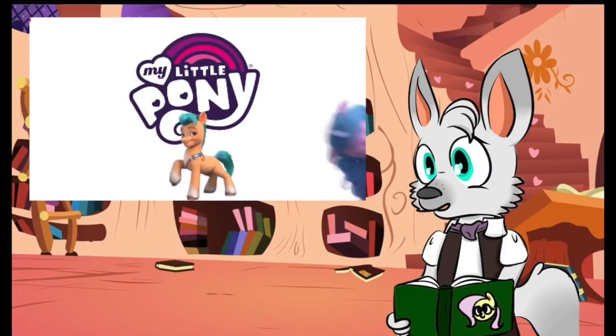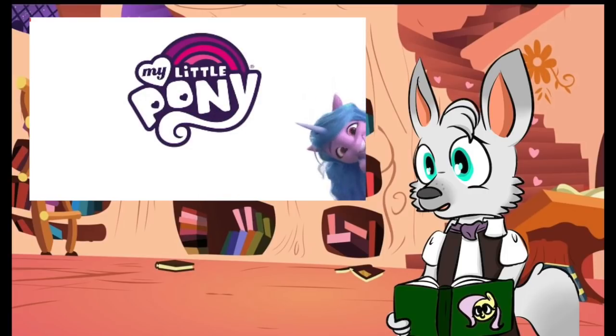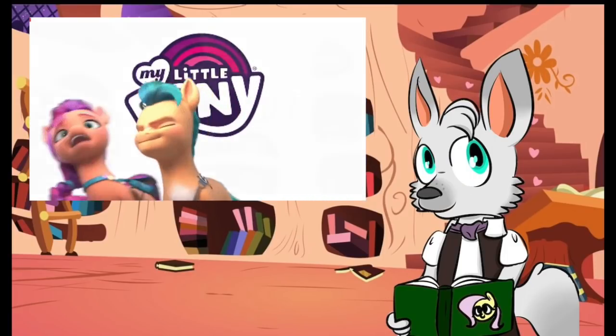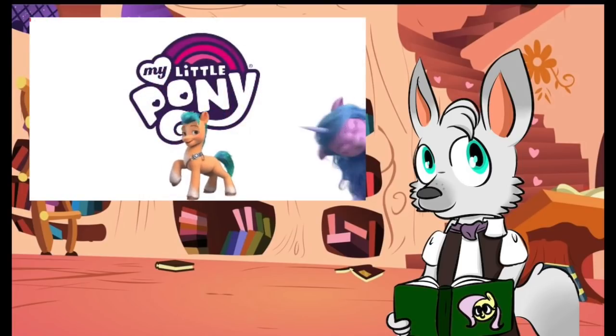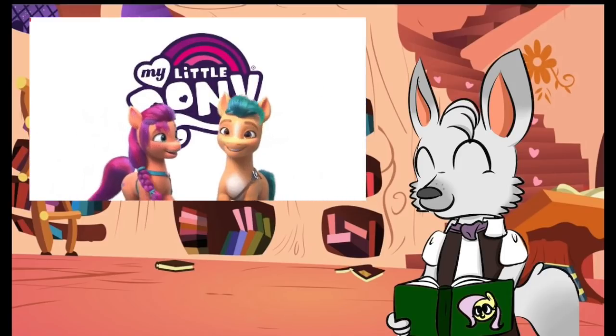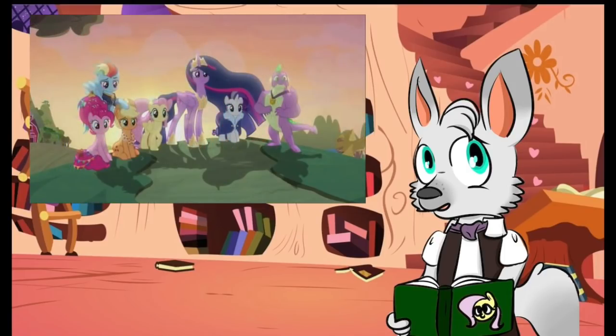I was under the impression that the film was going to use 3D animation and the series would go back to a two-dimensional style. But if we can get a consistently appealing presentation like this, I would be more than happy to accept it as the standard for G5. And before anyone in the comments mentions that they wish G5 wouldn't be using computer animation — G4 was all done in Flash, which is also computer animation.